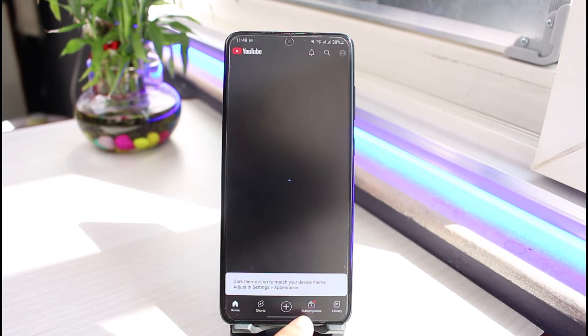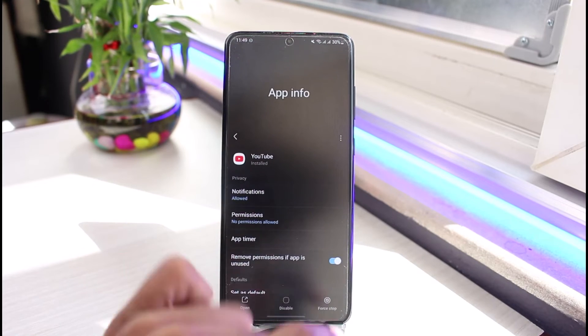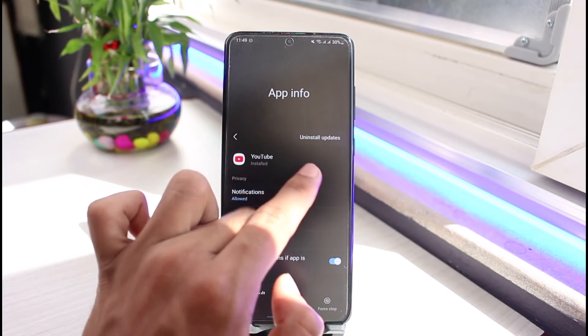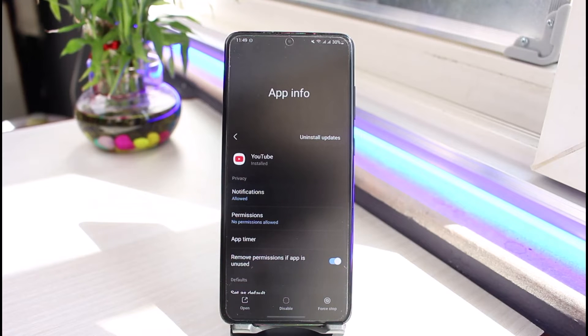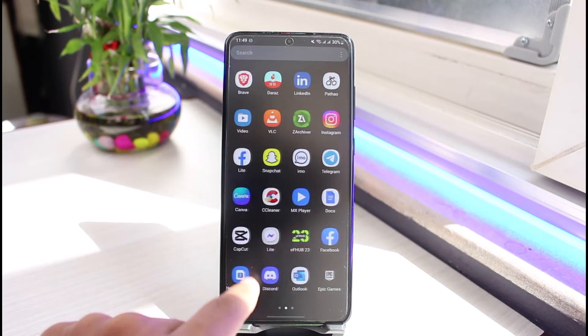After that, try to open YouTube and see if that fixes the issue. If it doesn't, and if the YouTube app came with your stock Android, then tap on the three dots and tap on the Uninstall Updates button. This will uninstall any recent update that may have been causing the issue.